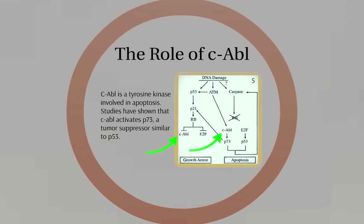C-ABL is a tyrosine kinase involved in a cellular death mechanism called apoptosis. Studies have shown that C-ABL activates P73, a critical tumor suppressor gene that is related to the famous gene P53, dubbed the guardian of the genome. This gene acts through a signaling cascade to induce apoptosis in cells with potentially harmful DNA damage.